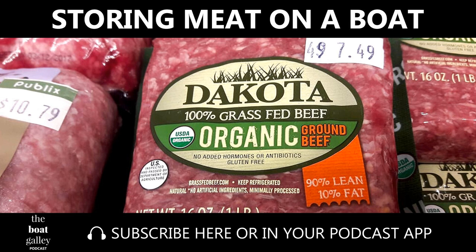Meat on a boat — if you handle it wrong, you can get food poisoning. And if you're worried about food poisoning, you might waste food unnecessarily. I'm Carolyn Sherlock, and in this episode of the Boat Galley Podcast, I share tips for keeping meat on a boat so it stays both safe and delicious.